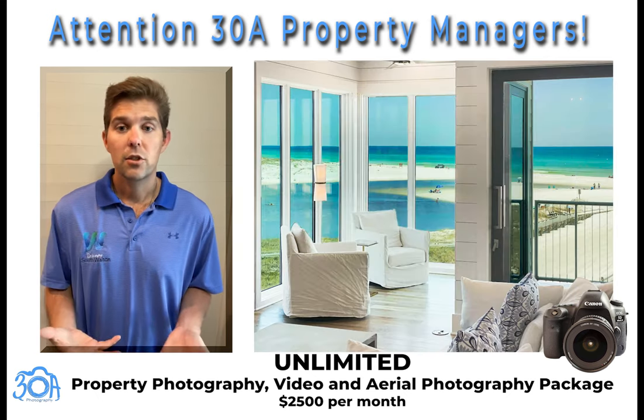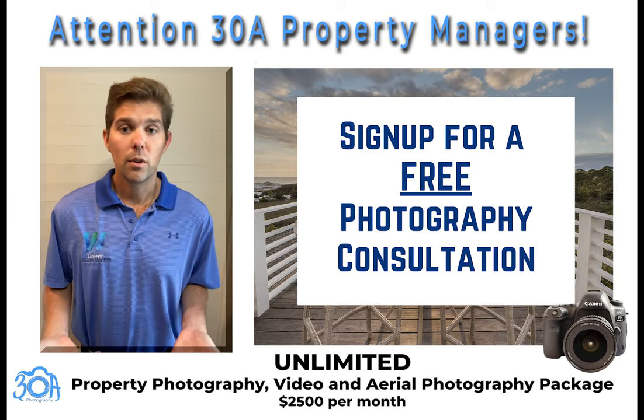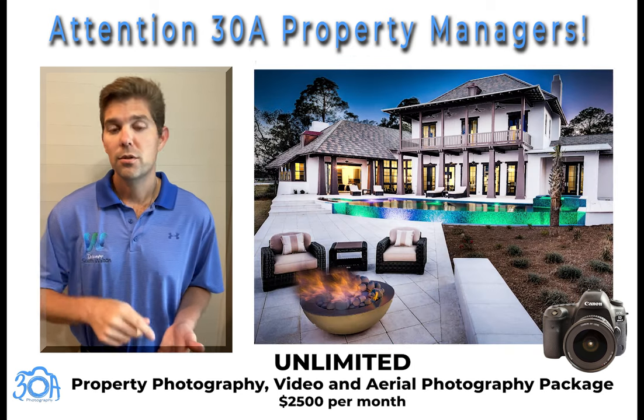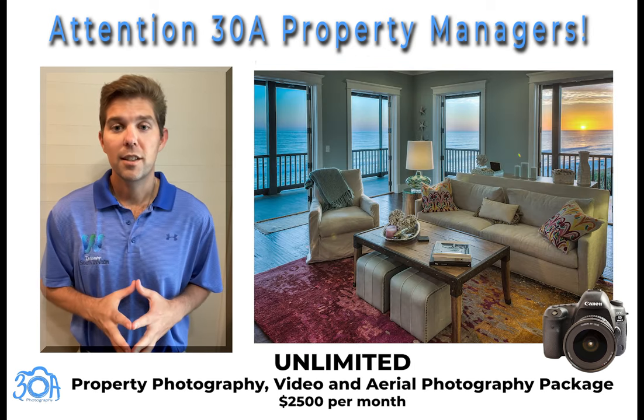So if this package interests you, we would love to chat more with you about how we can help your company out. Please click the link below to set up a free photography consultation.